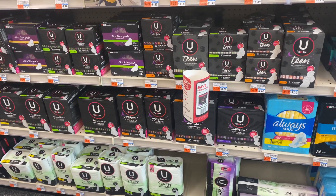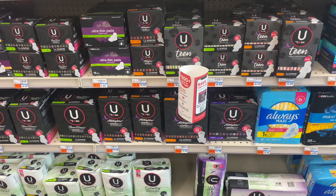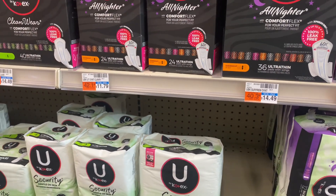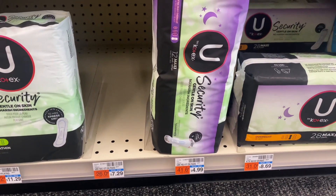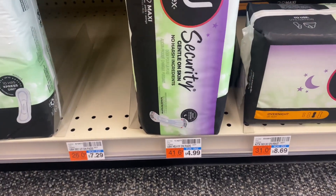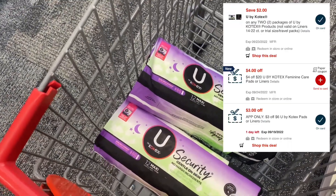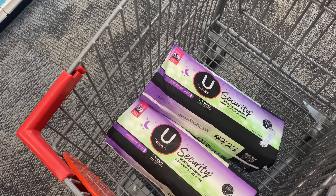My first deal is the Uby Kotex deal. The promotion is buy two and get back $2 ECB, plus buy one get one 50% off. I grabbed the $4.99 Uby Kotex Security Gentle on Skin — two tubes at $4.99 each. We have a $3 off $6 CVS app-only coupon and a $2 off $2 digital coupon, so total coupons are $5. Pay only $2.48 and get back $2 ECB — final cost is just 24 cents each.